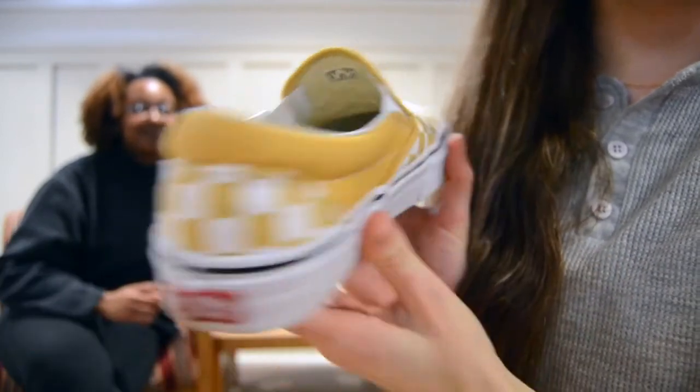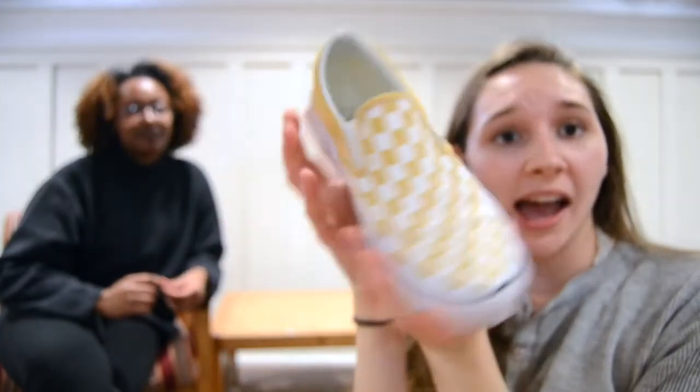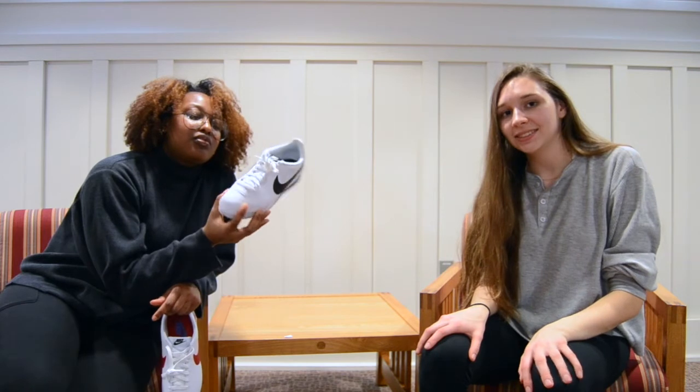Recently my favorite color has been yellow, so when I saw these I just knew that these were the ones. I got a little carried away. I'm actually wearing these right now because they just look so good. These socks really make them look good. I like a good old classic shoe.